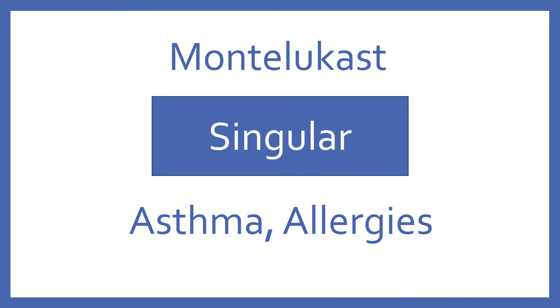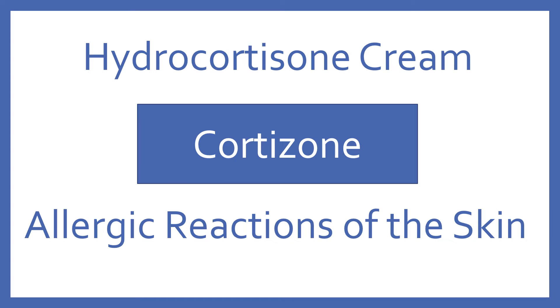Montelukast, brand name Singulair. Montelukast is a leukotriene receptor antagonist for asthma and allergies. Hydrocortisone cream, brand name Cortisone. Hydrocortisone cream is a topical steroid for allergic reactions of the skin.